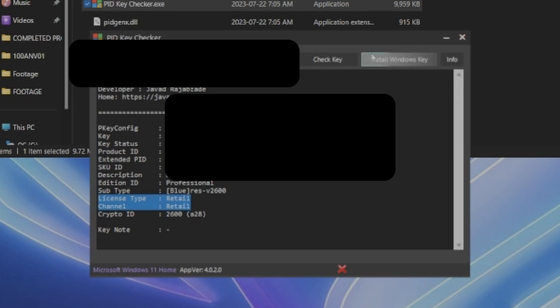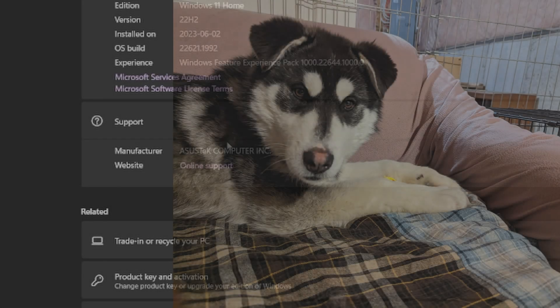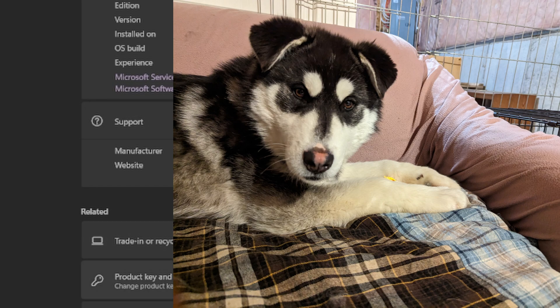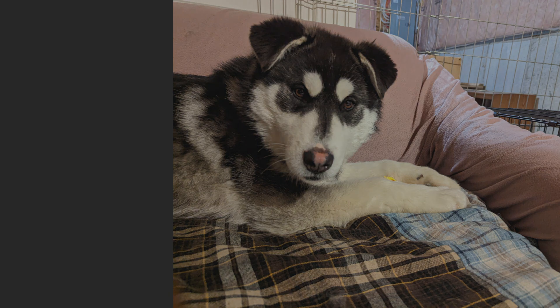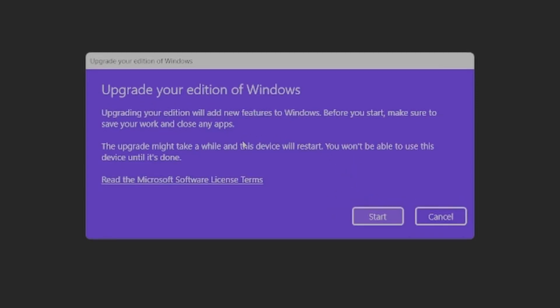These companies can be pretty shady at times in how they operate. I'm not saying KeysFan is, but it's just the nature of the beast with these types of places. With that in mind, I decided to take their payment for this ad spot and donate it to the local dog rescue agency I work with — hence the dog photos.